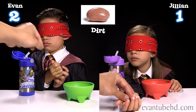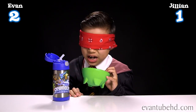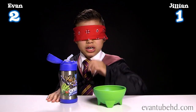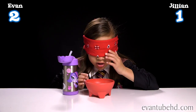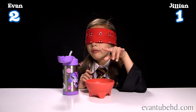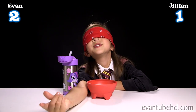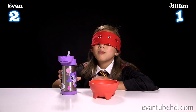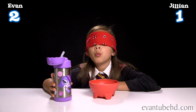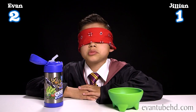Here's number ten. That was gross. Soap. That tastes really like barf. Here is bean number eleven — I mean bean. You just showed the answer, didn't you? Blueberry? I think it's green apple.